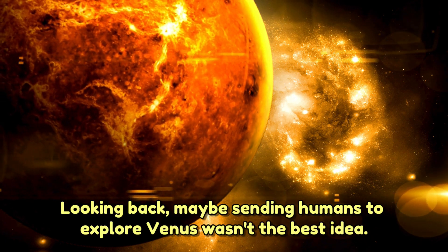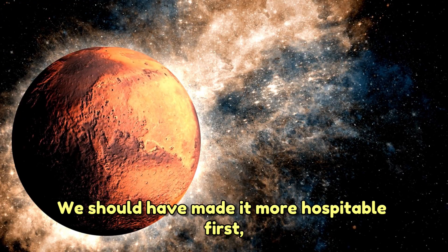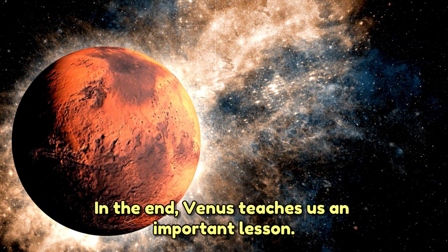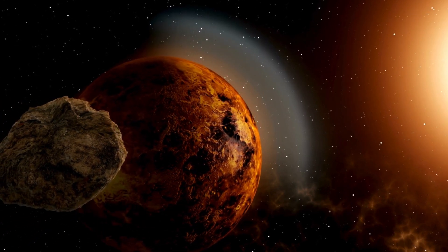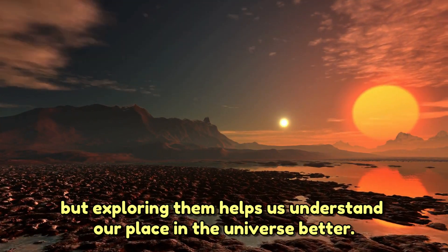Looking back, maybe sending humans to explore Venus wasn't the best idea. We should have made it more hospitable first — but that's a story for another time. In the end, Venus teaches us an important lesson: not all planets are as welcoming as Earth, but exploring them helps us understand our place in the universe better.